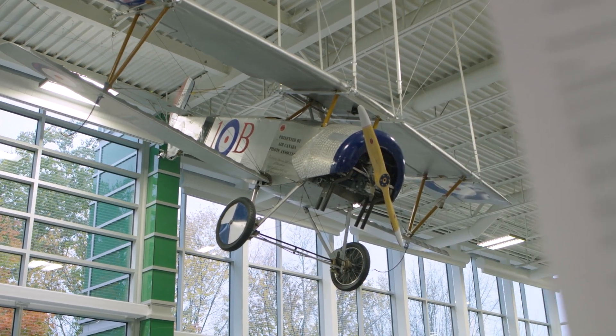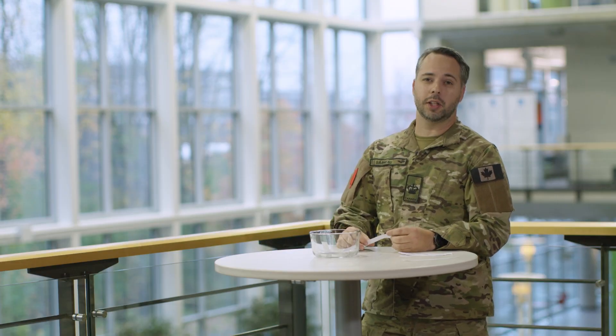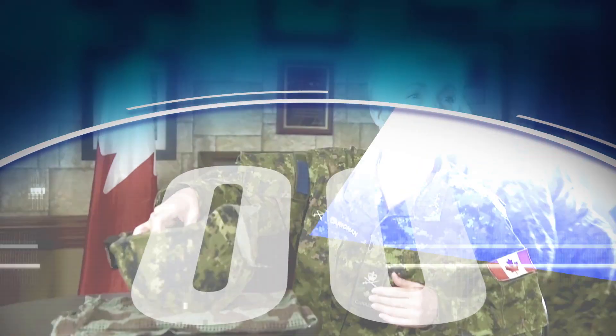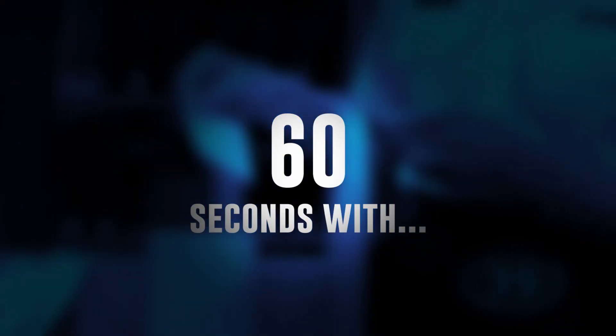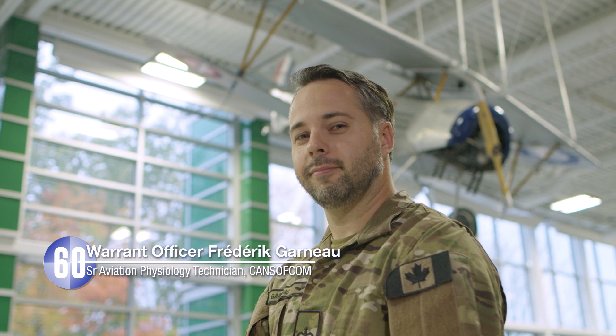And if you love flying, life support equipment, and especially anatomy and physiology, this is the job for you. Hi, my name is Warrant Officer Frederick Garneau. I'm an Aviation Physiology Technician, and I'm here to do the 60-second challenge.